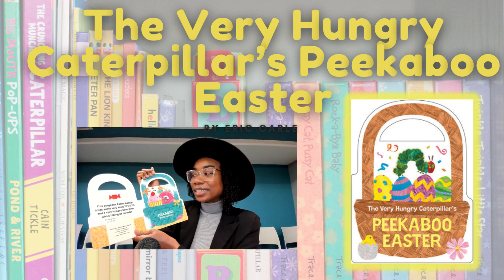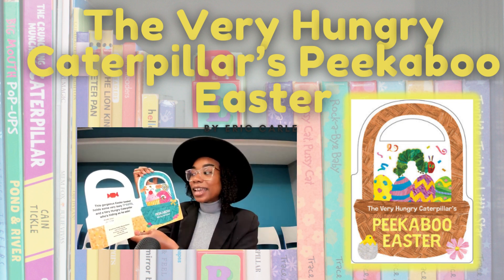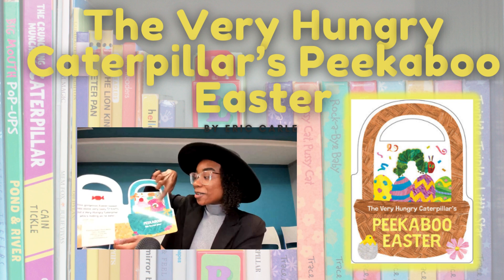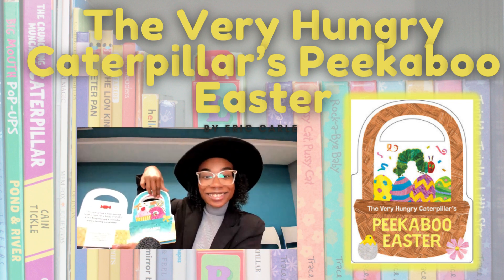This gorgeous Easter basket holds some very tasty treats and a very hungry caterpillar who's hiding as he eats. Let's see if we can find him. Peekaboo, we found you! Hiding in a donut.